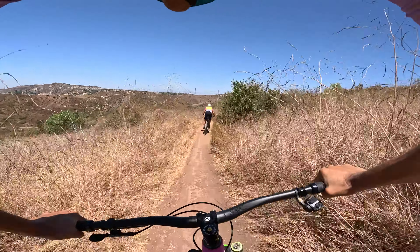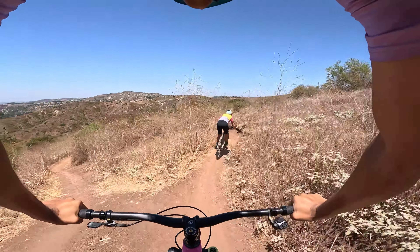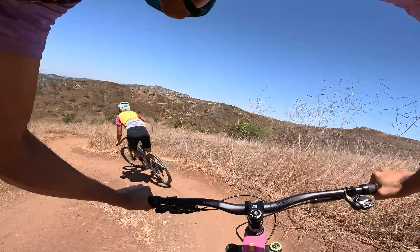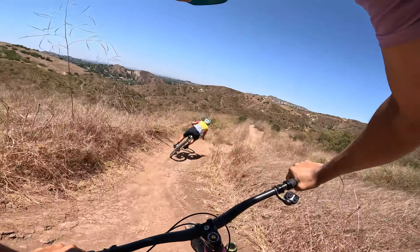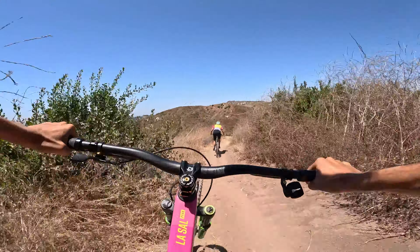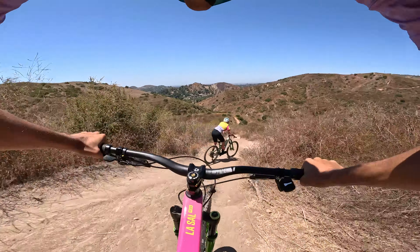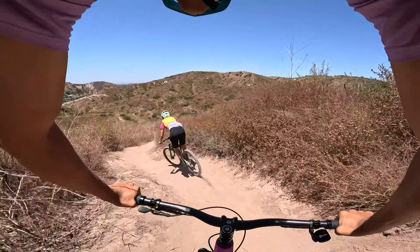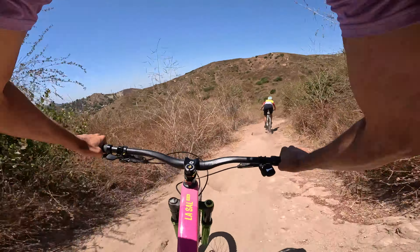Cactus trail is supposed to be super flowy from what I remember — it's been at least a year or two since I've done it. Lots of flowy corners down here. Shout out to John Curly and the whole trail building team because it's the middle of summer and it's actually holding up really well. There's a kicker — and drops! It goes both left and right. We really got to get out here more often.